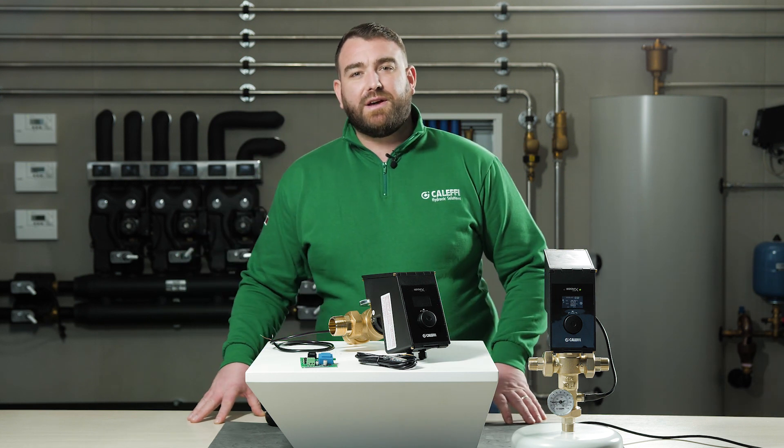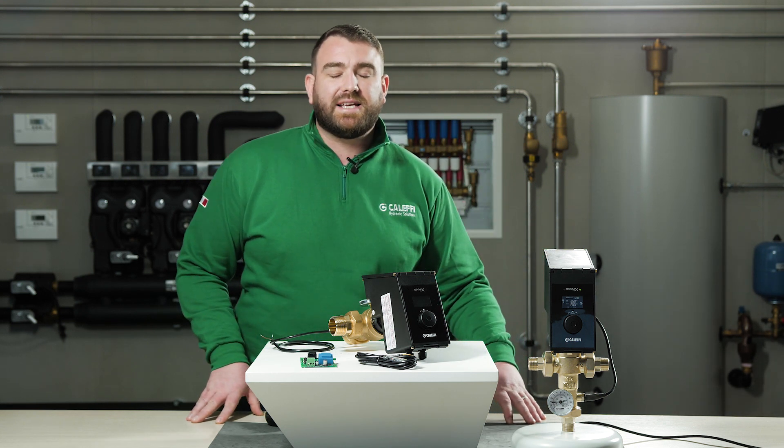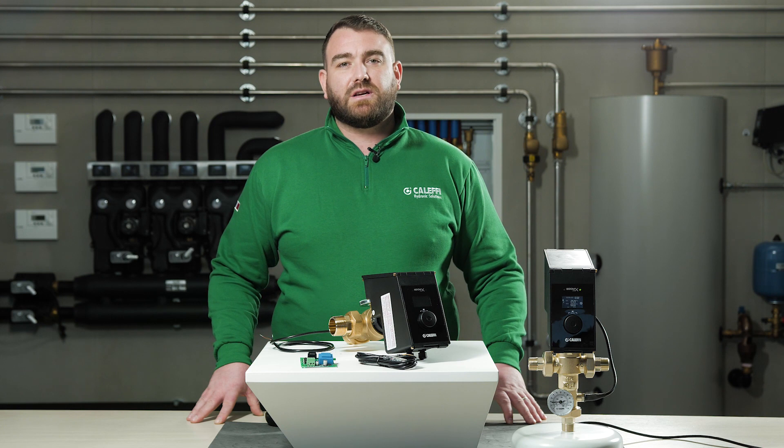Hello and welcome to this Caleffi video where today we're going to talk about the 6000 series LedgerMix 2.0.